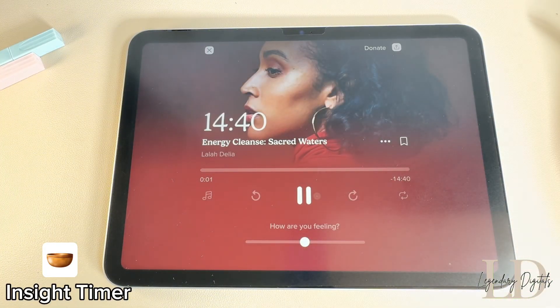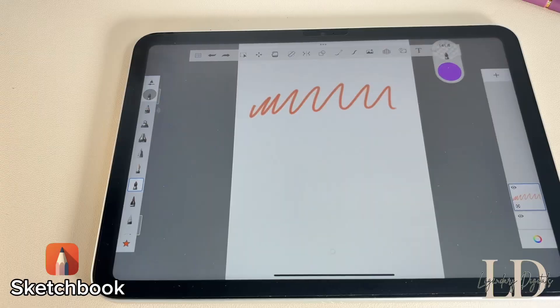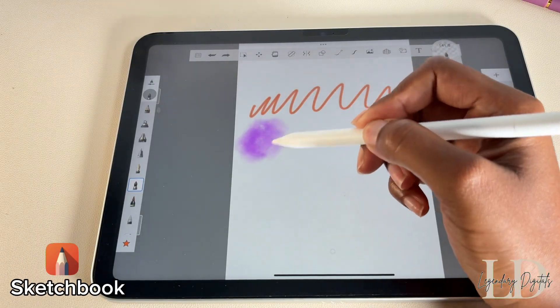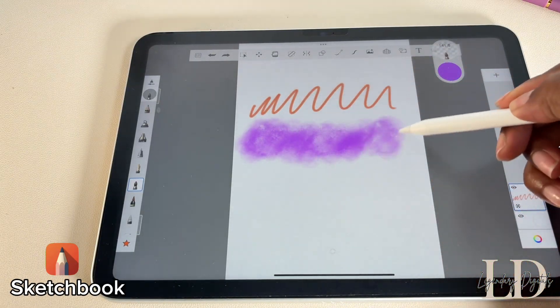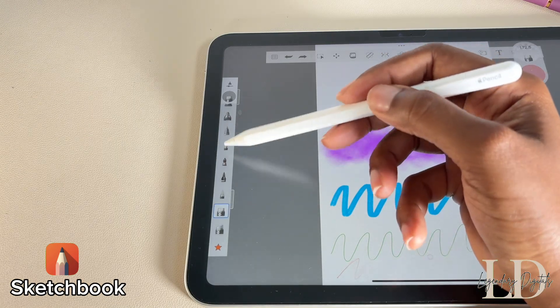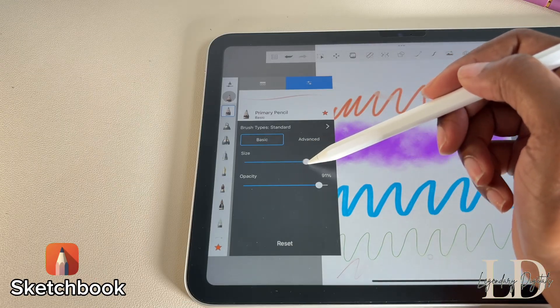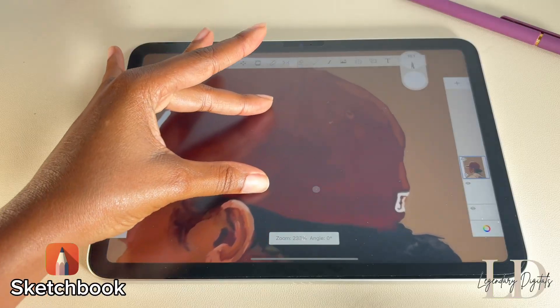Sketchbook is a great app if you're into digital art. It comes with a wide range of brushes and tools, from pencils and markers to airbrushes and custom brushes. Just like in Photoshop, you can work in multiple layers to build up your artwork. It's one of the best free Procreate alternatives, especially for beginners or anyone who wants a solid no-cost drawing app.